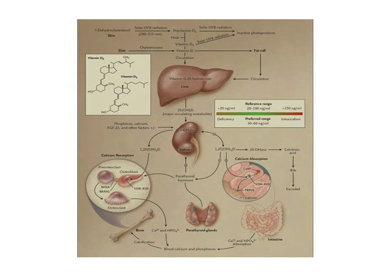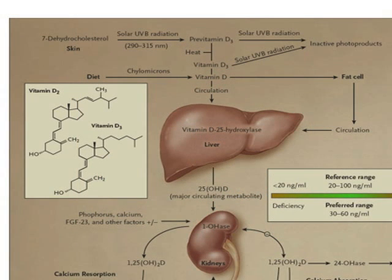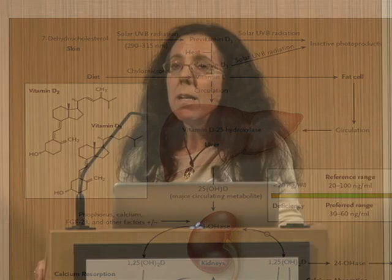Humans obtain vitamin D by ingesting it in their diet, or it can be synthesized in the skin from a precursor when it's converted by ultraviolet light — UVB radiation — into vitamin D3. Factors such as season, latitude, the use of sunblock, and pigmentation — melanin will absorb ultraviolet radiation — will inhibit the synthesis. So there are several factors that affect the amount of vitamin D3 that can be synthesized.